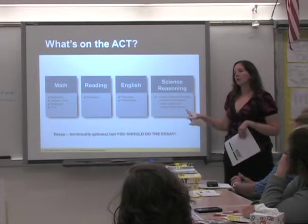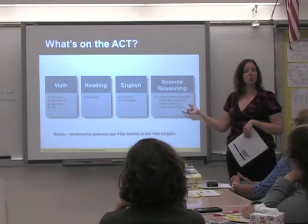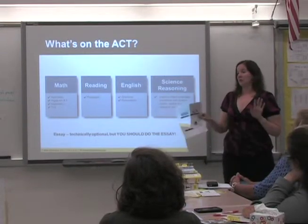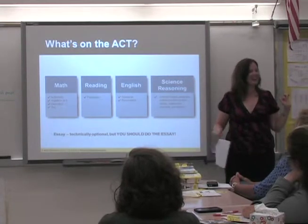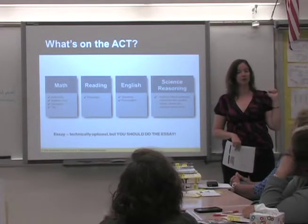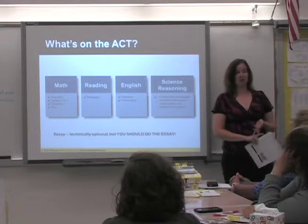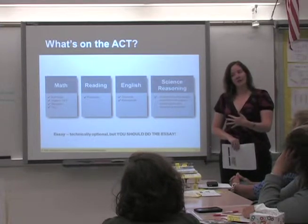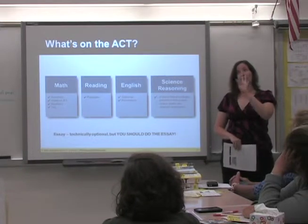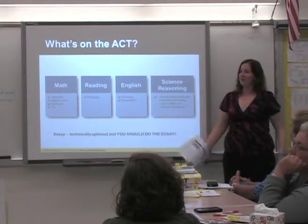Don't be intimidated by the science section — it's not necessarily about knowing biology or a specific science. It's more about how you analyze things and interpret graphs. I know when I was in high school, the ACT seemed scary. But when I worked in admissions, I told students to take both. Almost any college will accept either, and you might do better on one. The Princeton Review has free practice tests on our website, and we even have a Princeton Review Assessment that's half SAT and half ACT, showing your score on both.